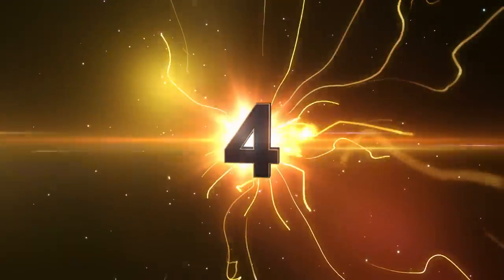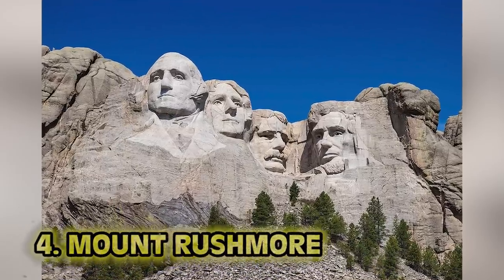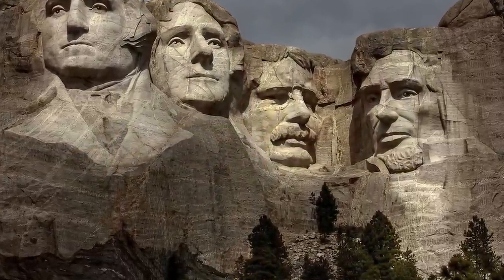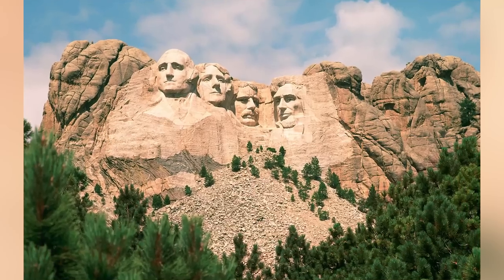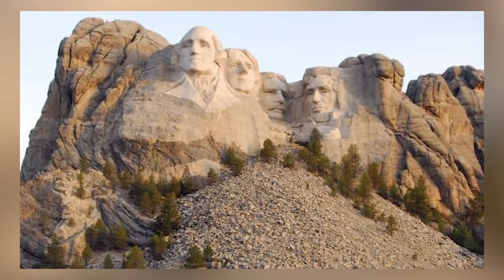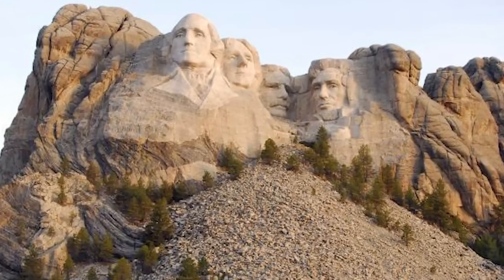Number 4: Mount Rushmore. When sculptor Gutzon Borglum carefully planned out his designs for Mount Rushmore — the iconic American landmark in South Dakota — he included a hidden room. The room's purpose was to ideally be a time capsule, in a titanium vault full of records telling the story of Mount Rushmore's construction, so it doesn't get lost thousands of years in the future. I think carving presidents' faces into the sacred land of natives was enough, but sure, let's add a vault.